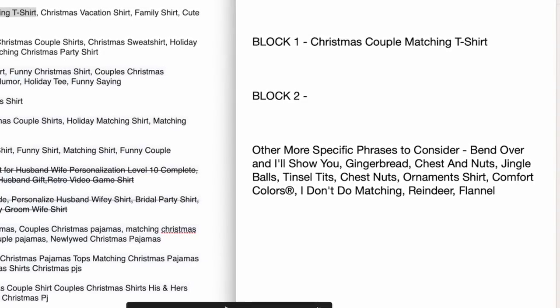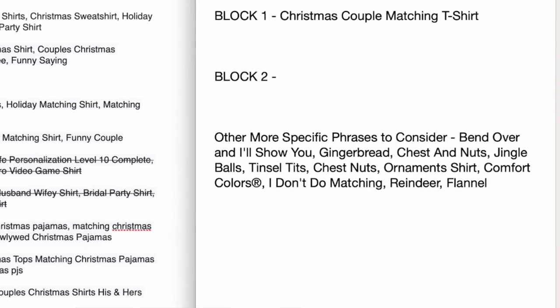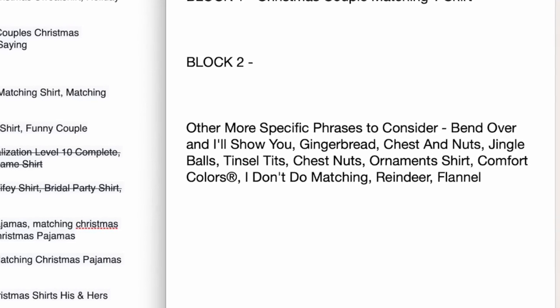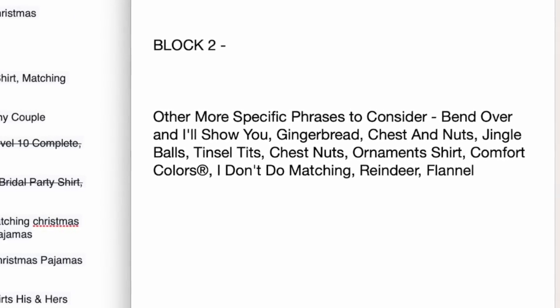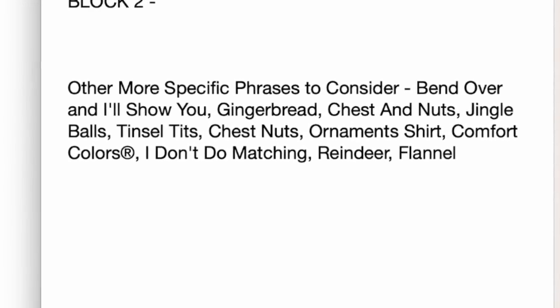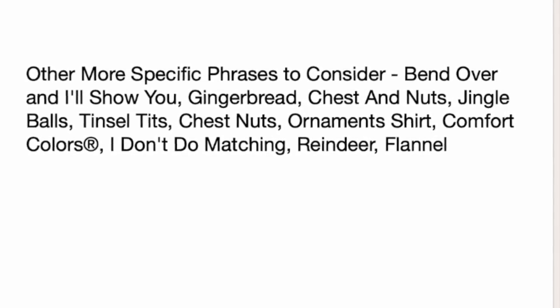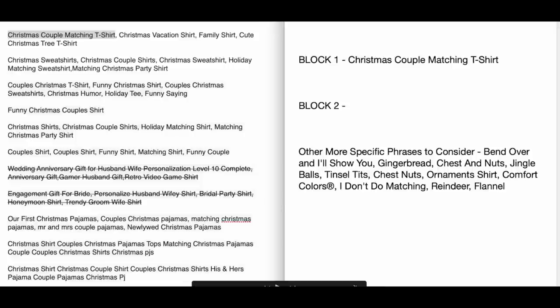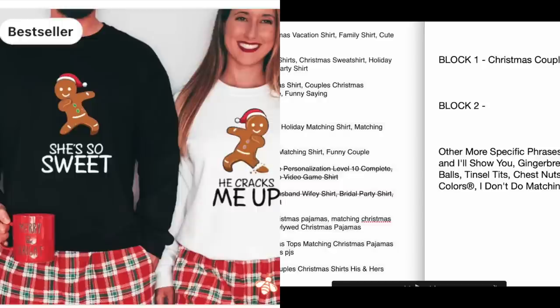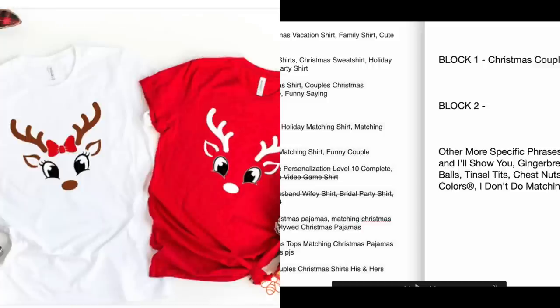Here's the specific phrases list I came up with: gingerbread, chest and nuts, jingle balls, chestnuts, ornaments. These inappropriate humor designs sell well every year on couple shirts. I also removed phrases like 'comfort colors,' 'reindeer,' and 'flannel' as too specific for a generic listing—but I kept them as ideas to add to targeted listings. This list also sparks design ideas: gingerbread couples, ornament designs, 'I don't do matching' concepts.